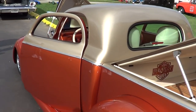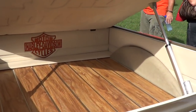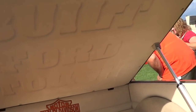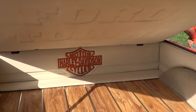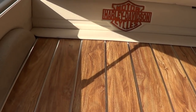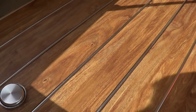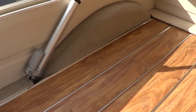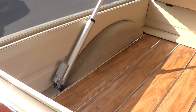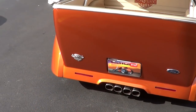Did you do the paint work yourself? No, I have a friend that does my paint — he did all my custom bikes too. Oh, look at that 'Built for Tough' — that's pretty cool. Does this wood panel lift up? Yes, I have my gas tank, air ride, and battery underneath — the floor lifts up.